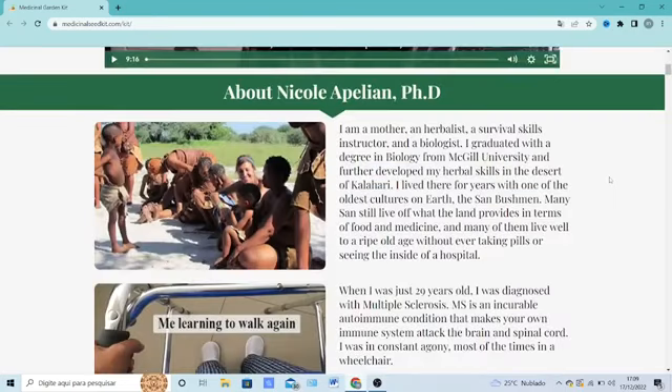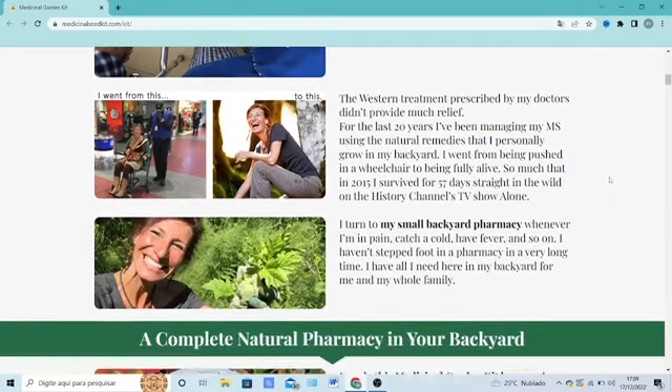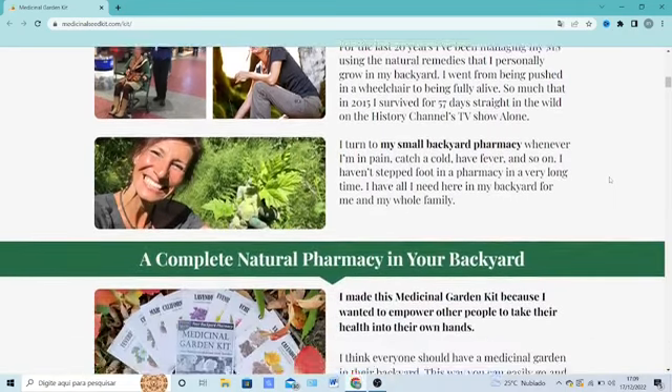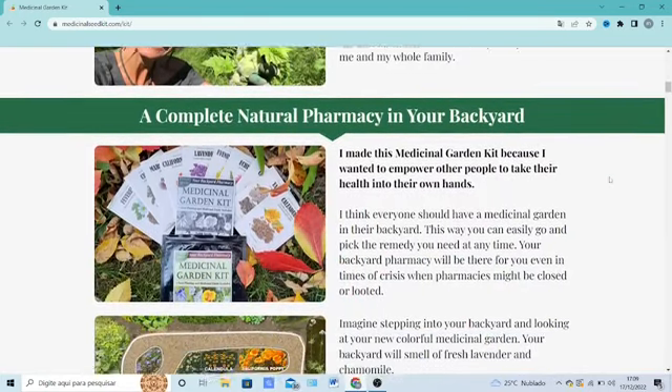Hi, my name is Anna and today I'll tell you everything you need to know about Medicinal Garden Kit before actually buying the product. I also have two really important alerts, so pay close attention to what I have to tell you and watch till the end of this video.